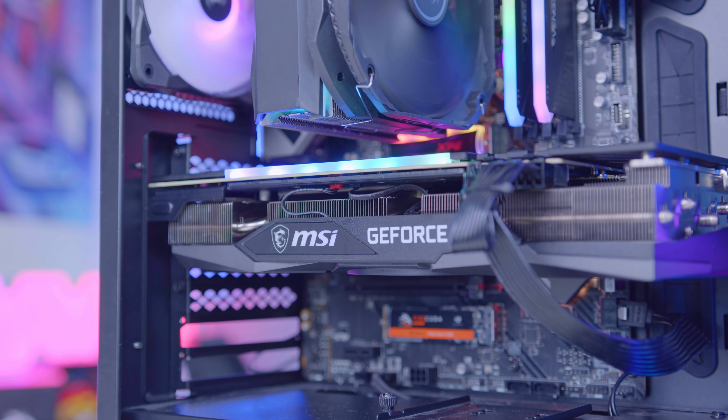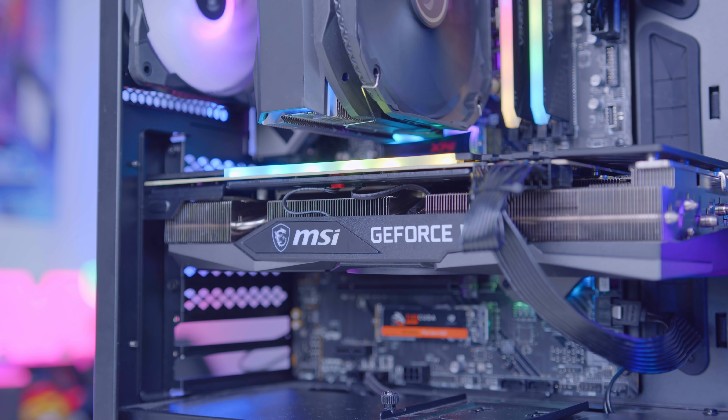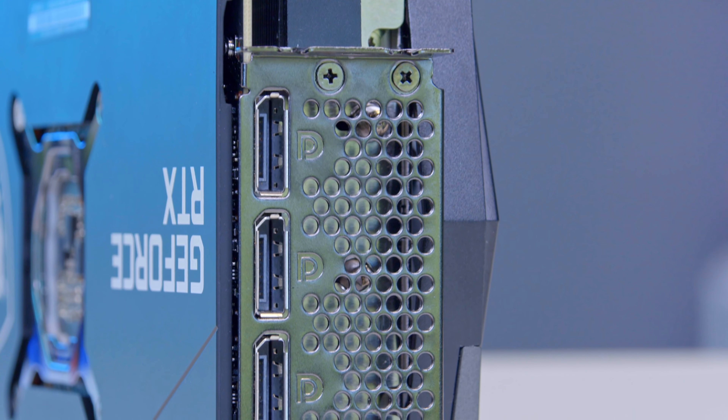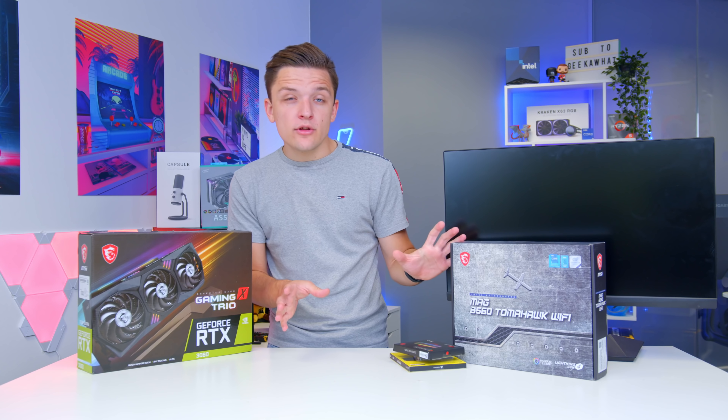This Gaming X Trio design from MSI is a fantastic choice, and any of MSI's cards on the 3060 lineup are going to work well. This is the flagship version of the range though, with three large fans, lovely RGB, and superb performance numbers that will really impress you.